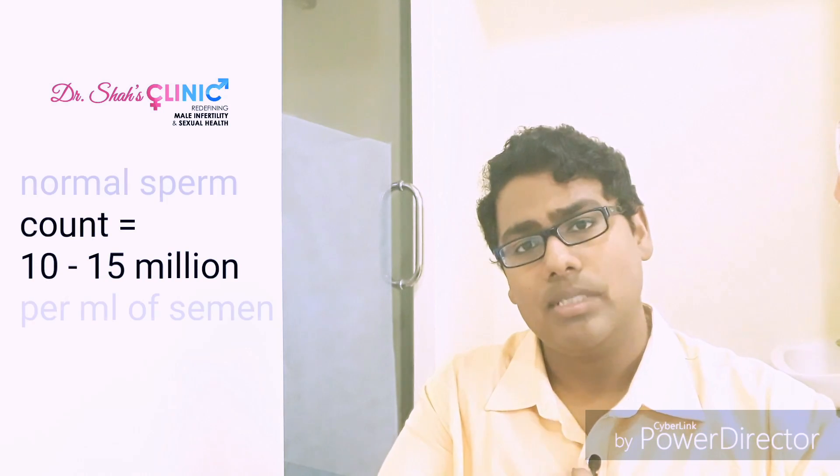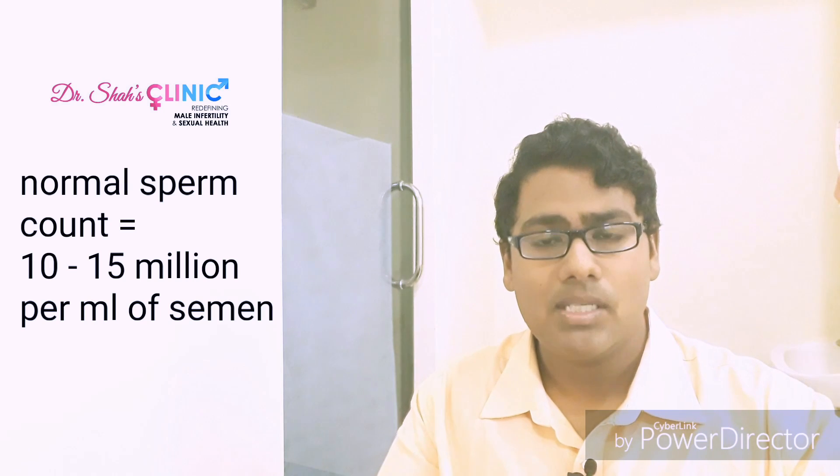More than the semen volume, it's the number of sperms present per ml of semen that is more important as far as fertility is concerned. A normal sperm count would range from about 10 to 15 million per ml of semen.